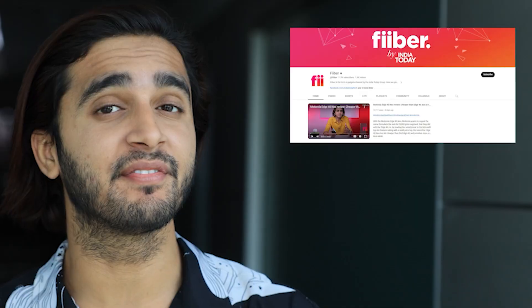Love the video? Motivate us by hitting the like button, and if you want to see more tech content, definitely visit Fiber by India Today. Hit that red subscribe button and also the bell so that you don't miss any of our latest updates.